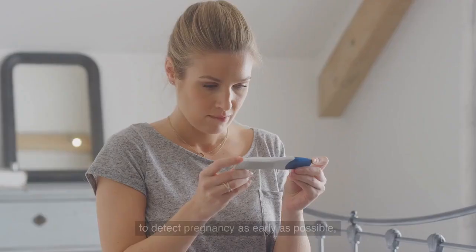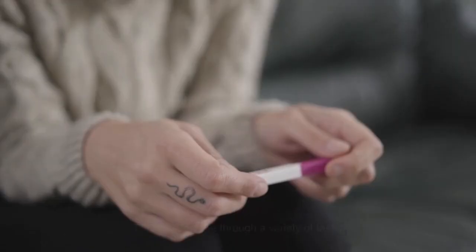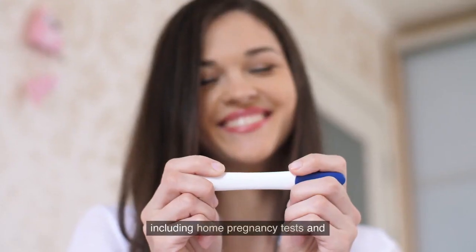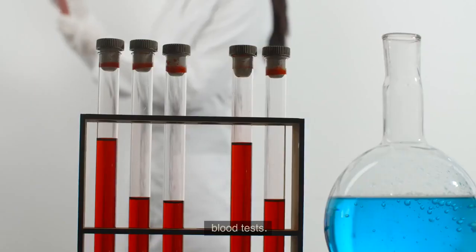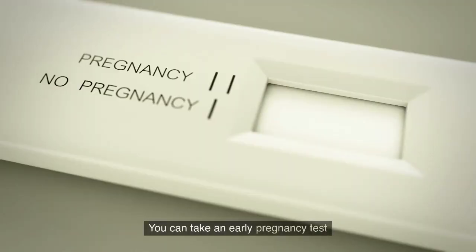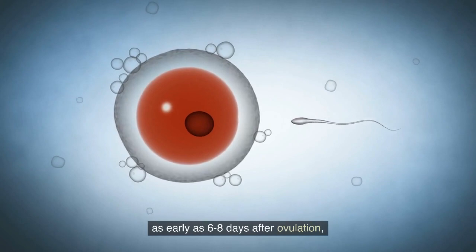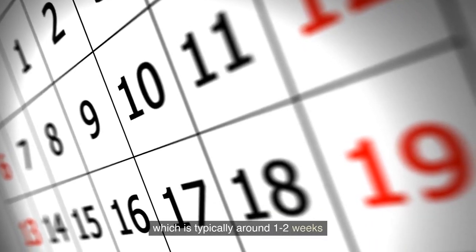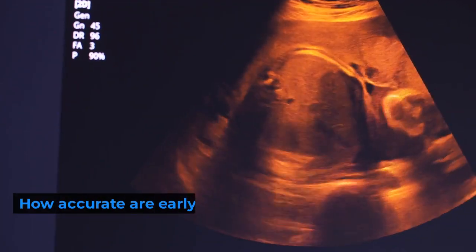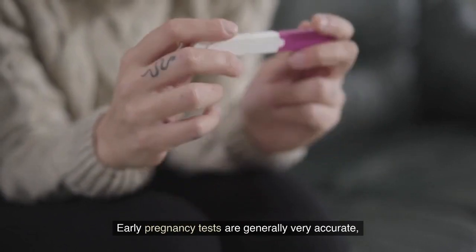This can be done through a variety of tests, including home pregnancy tests and blood tests. You can take an early pregnancy test as early as six to eight days after ovulation, which is typically around one to two weeks before your period is due.